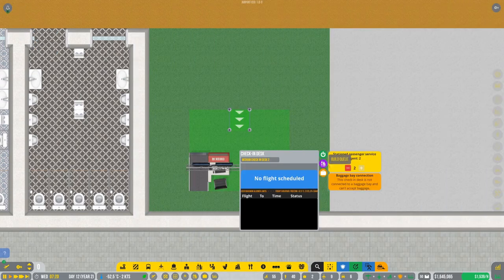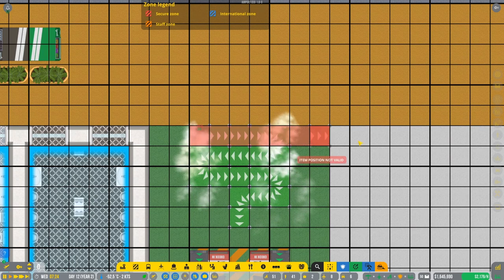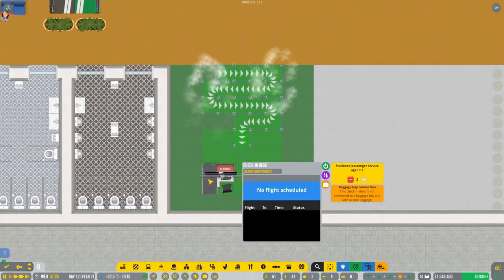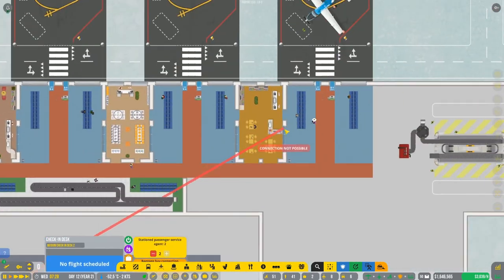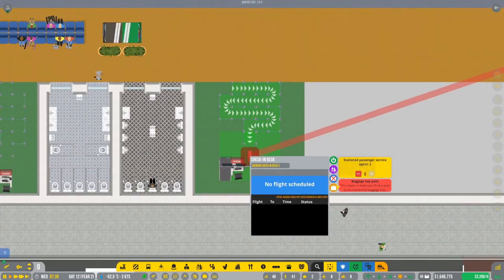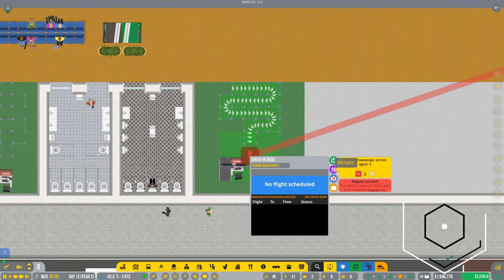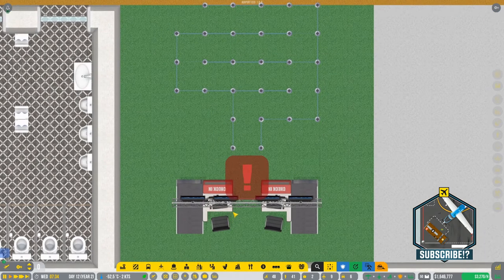Now we're just gonna make the queue a little bit bigger. Two people standing in here. We're gonna connect the baggage bay right in here - okay, this is connected now. Clear baggage bay - no, we have this done. We need to actually connect the baggage bay.